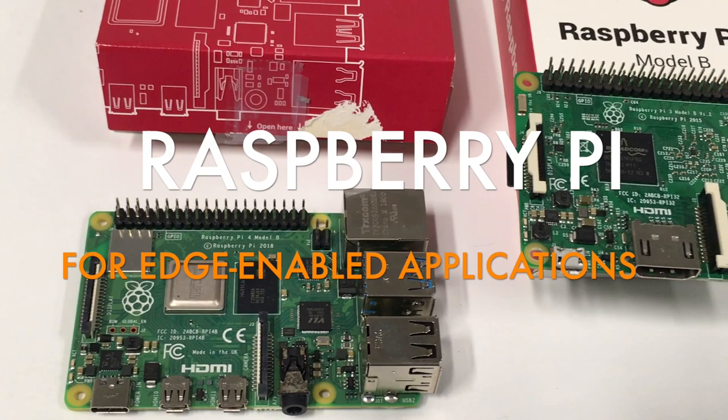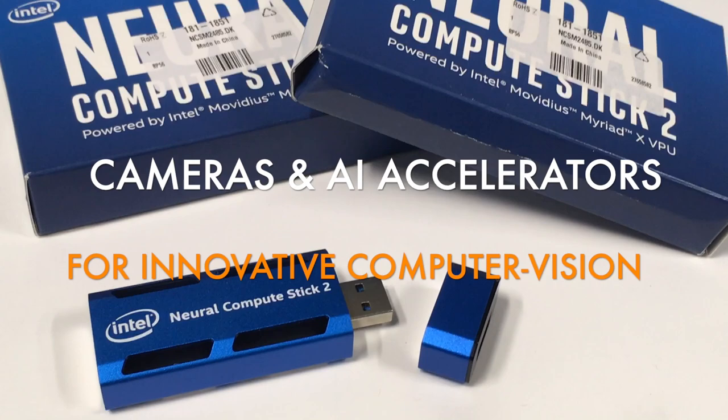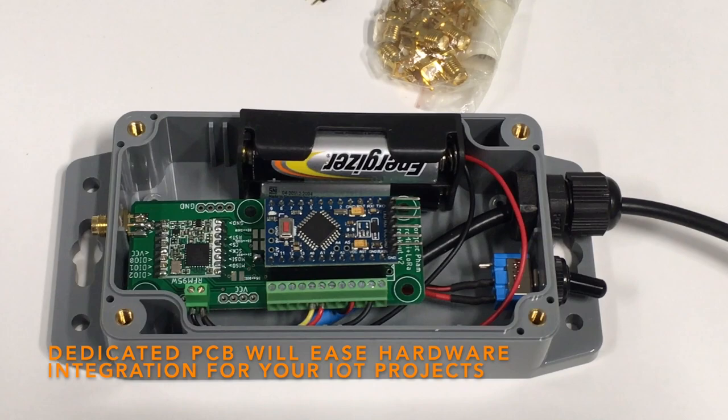We also package single-board computers such as the well-known Raspberry Pi. Most importantly, we want to have accessories such as cameras in order to build computer vision applications. When talking about computer vision, embedded AI is very important, so we also provide AI hardware accelerators. We provide various PCBs that allow you to reach a high level of integration for your prototyping project.